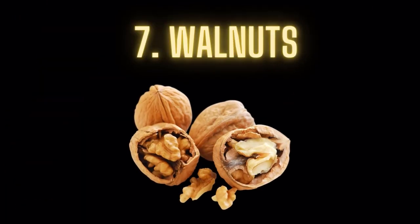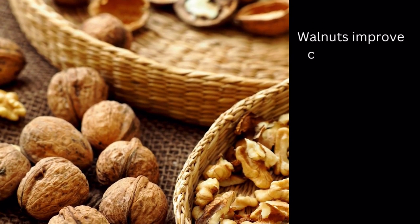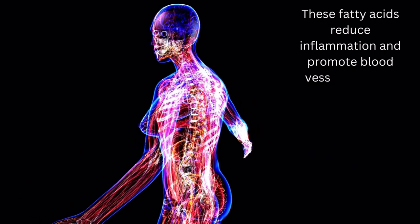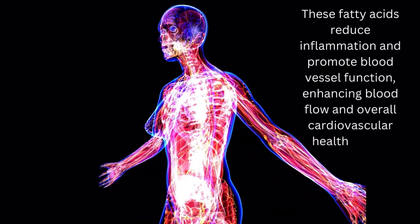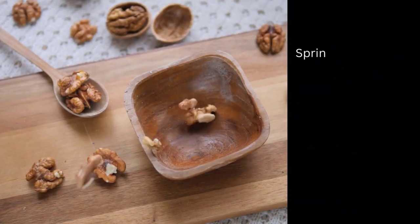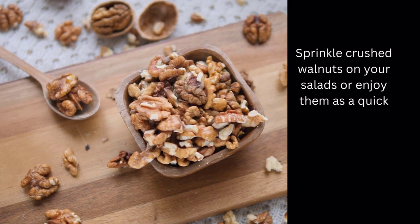Food number 7: Walnuts. Walnuts improve circulation by providing omega-3 fatty acids that support heart health. These fatty acids reduce inflammation and promote blood vessel function, enhancing blood flow and overall cardiovascular health, which contributes to improved circulation to the legs and feet. Sprinkle crushed walnuts on your salads or enjoy them as a quick and nutritious snack.